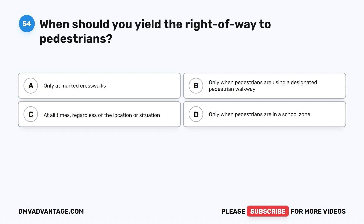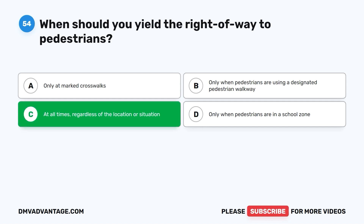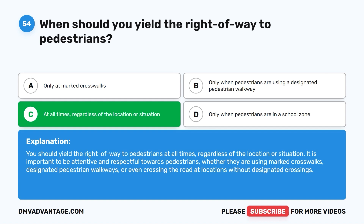Question fifty-four: When should you yield the right-of-way to pedestrians? A. Only at marked crosswalks. B. Only when pedestrians are using a designated pedestrian walkway. C. At all times, regardless of the location or situation. D. Only when pedestrians are in a school zone. The correct answer is C. You should yield the right-of-way to pedestrians at all times, regardless of the location or situation. Be attentive and respectful towards pedestrians, whether they are using marked crosswalks, designated pedestrian walkways, or even crossing the road at locations without designated crossings.